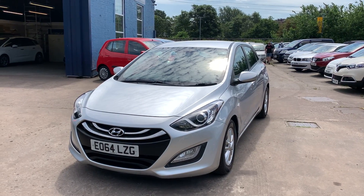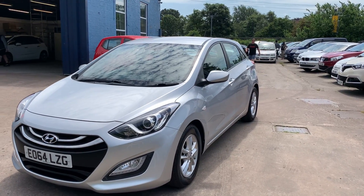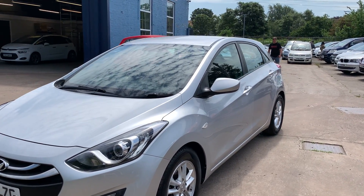Welcome to Cantilever Car Centre. Here today with a Hyundai i30 Active Blue Drive, registered 2014 on a 64 plate.